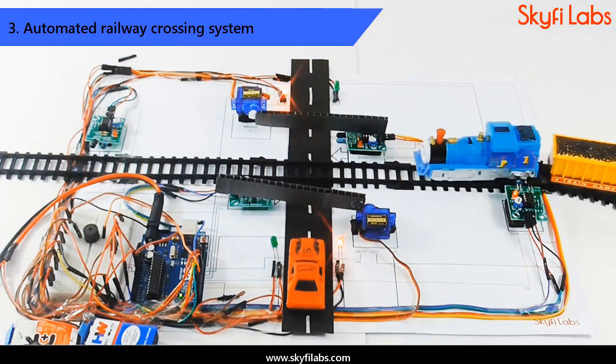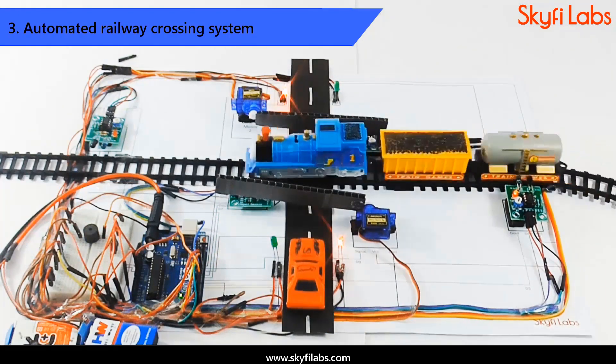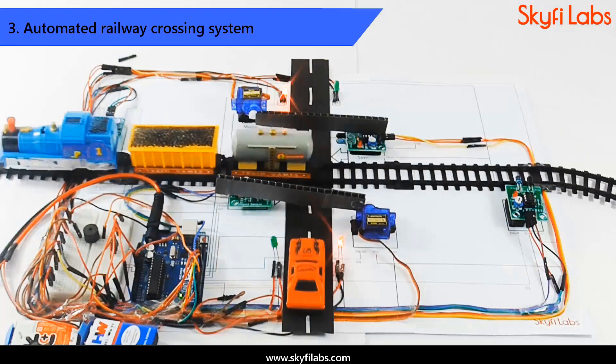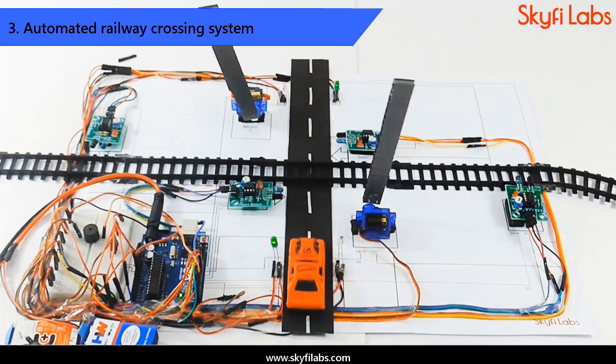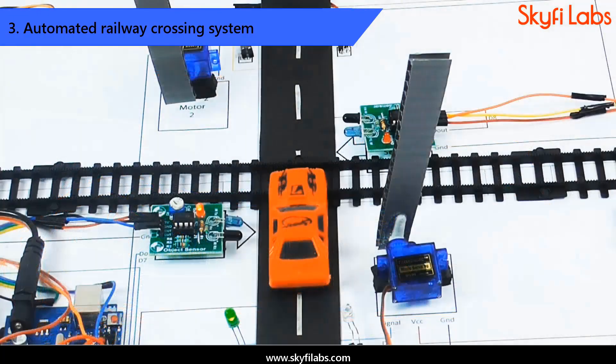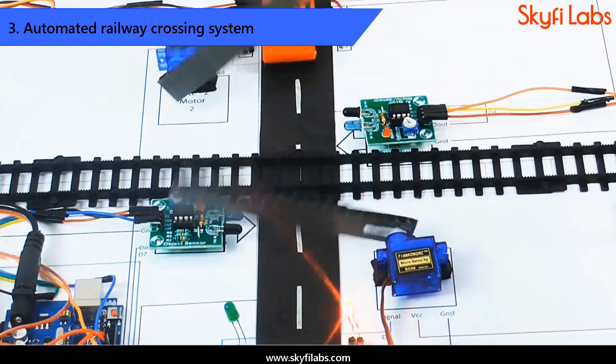You will build an automated railway crossing project that uses IR sensors to track train movements and control the opening and closing of gates automatically. This project on a successful implementation can help save human lives by avoiding accidents at unmanned railway crossings.